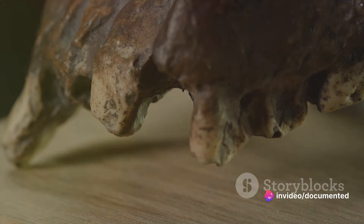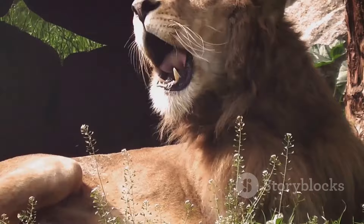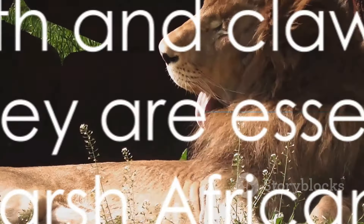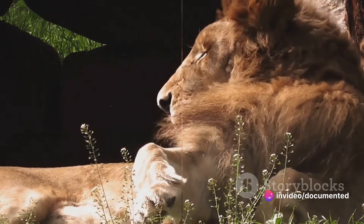A lion's teeth and claws aren't just impressive to look at. They are perfectly adapted tools, honed by millions of years of evolution, designed to help the lion survive in the harsh reality of the African savanna. They are essential survival tools.